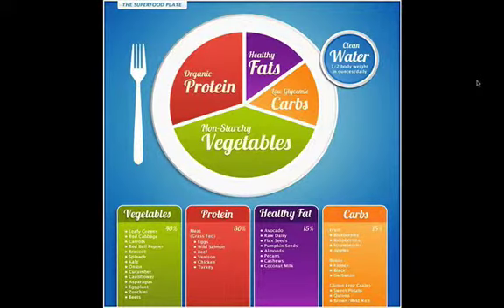Welcome to another edition of Coach's Corner. I wanted to go over this chart with you. A lot of times people ask me they don't know what to eat, they don't know how to portion their foods out right, or make better choices — especially when they first come to me. This is a good chart to use as a general rule of thumb.